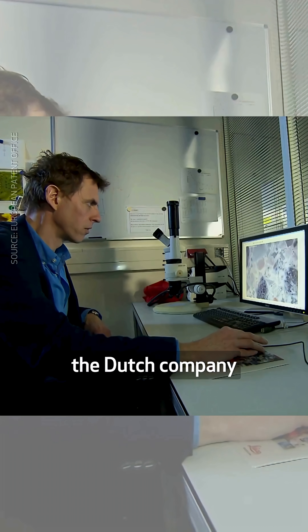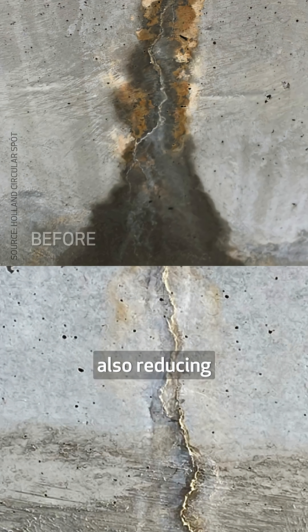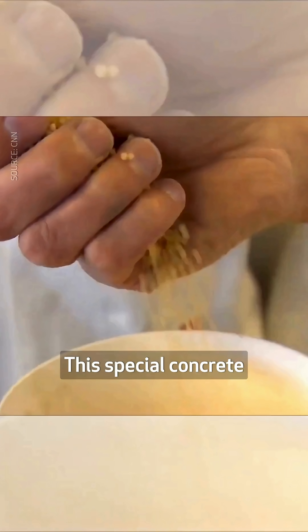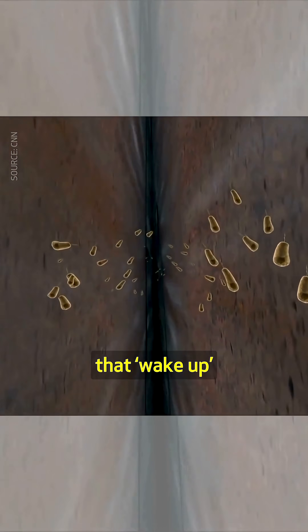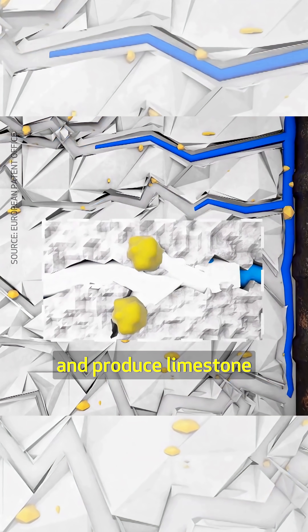To solve this issue, the Dutch company Basilisk is producing a self-healing concrete, which can reduce the need for repairs and steel reinforcements in buildings, thereby also reducing the associated CO2 emissions. This special concrete contains bacterial spores that wake up when water penetrates it. They then multiply and produce limestone that fills any cracks that may have appeared in the structure.